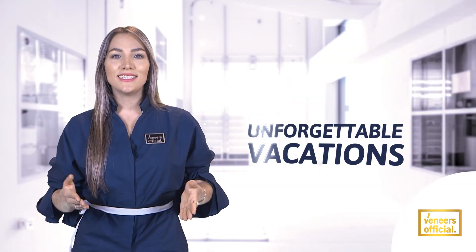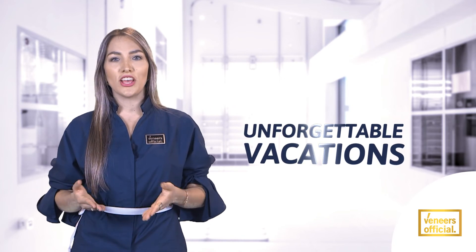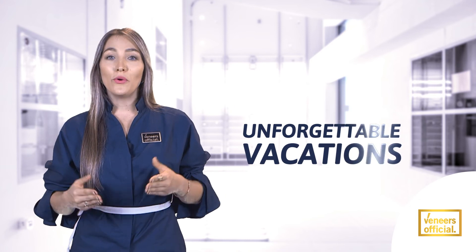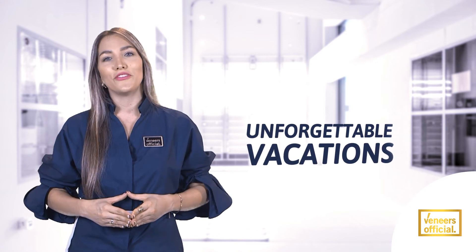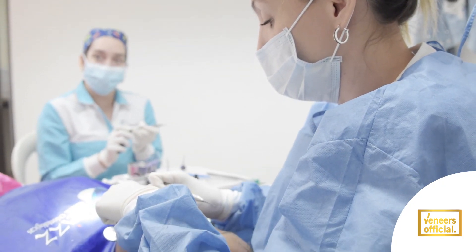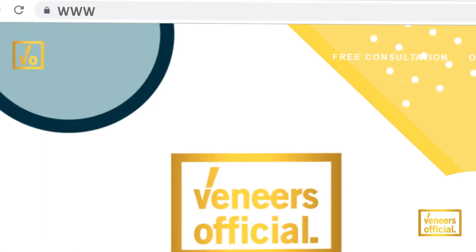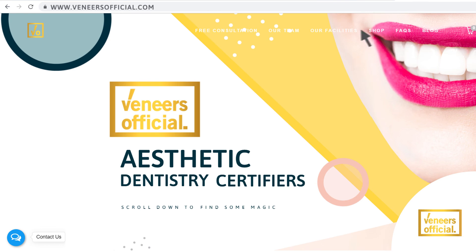Keep in mind that medical insurance does not provide full coverage for these procedures because it is an aesthetic dentistry procedure. It will be more favorable to go to Colombia to make your smile design and spend an unforgettable vacation. We guarantee the best professionals and the best supplies in veneers. Contact us at veneersofficial.com or on our social media.